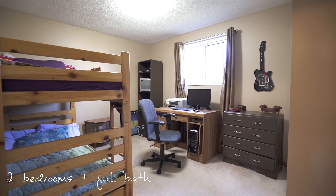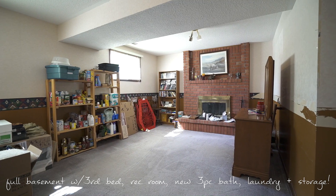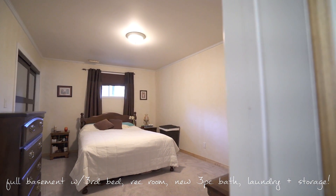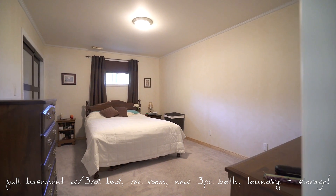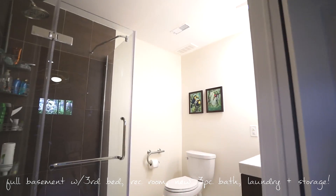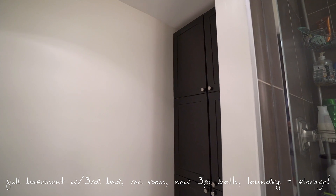Make your way downstairs to your finished recreation room. The walls are already there, now you can let your imagination run free on what you will do with this space. The 3rd bedroom is large and would make for a great master suite. Just steps away is a large 3-piece completely renovated bathroom offering a standalone shower, vanity and storage unit.